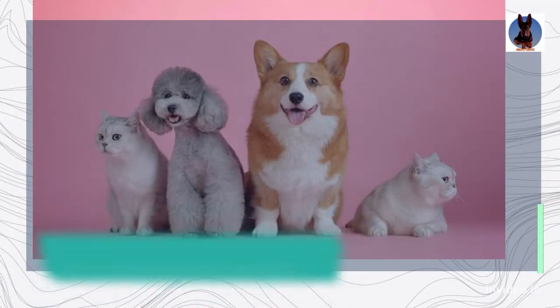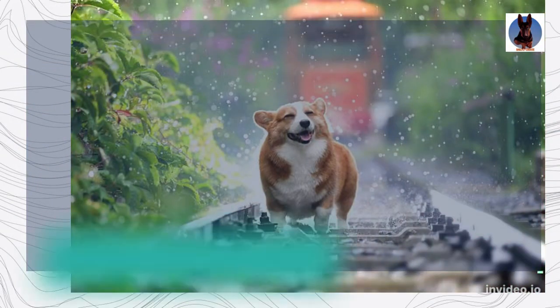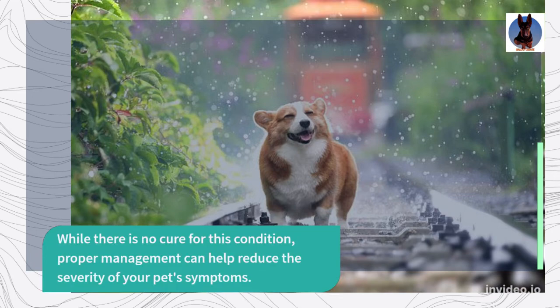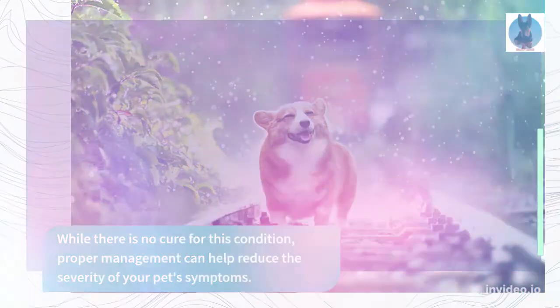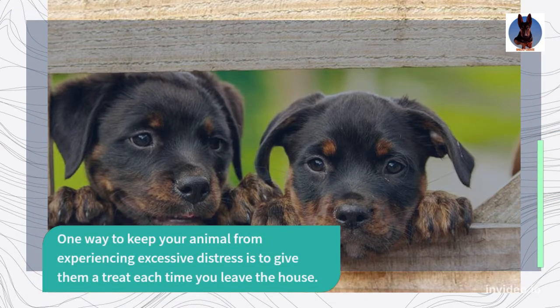Excessive barking and pacing, inappropriate elimination, refusal to eat, and avoidance of the owner are common signs of separation anxiety. While there is no cure for this condition, proper management can help reduce the severity of your pet's symptoms. One way to keep your animal from experiencing excessive distress is to give them a treat each time you leave the house.